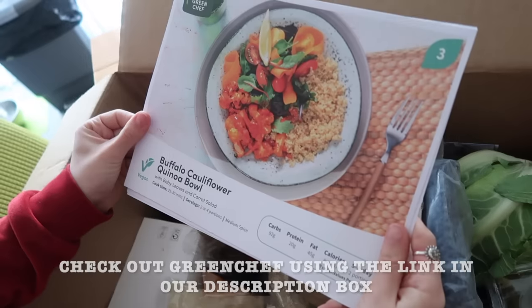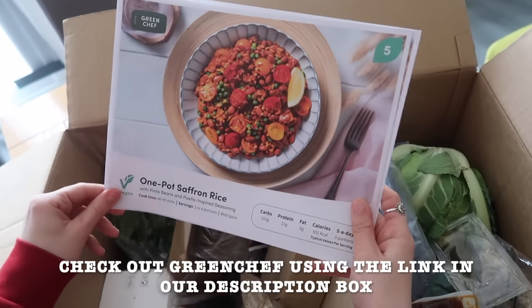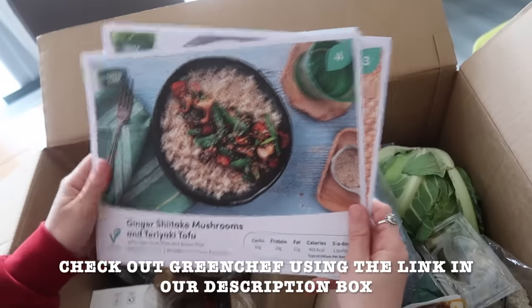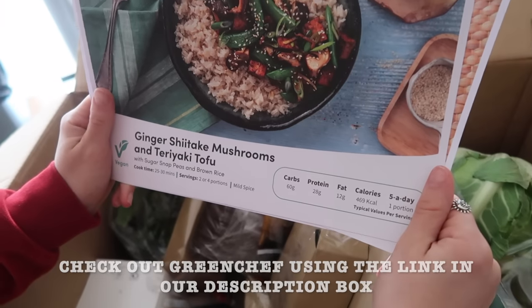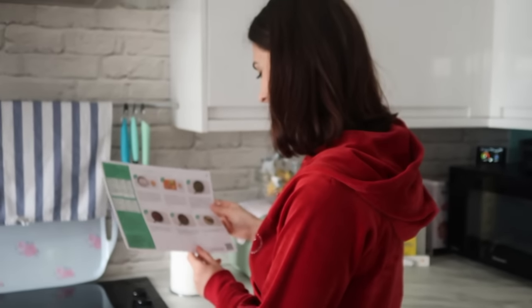Let's see what's in our box. We have ingredients for three different recipes: the buffalo cauliflower quinoa bowl, which looks really good; the one pot saffron rice; and lastly, which I'm looking forward to the most, the ginger shiitake mushrooms and teriyaki tofu. It tells you the cook time, how many servings, spices, carbs, protein, and everything. They're all really quick and easy to make. We've decided to go with this recipe — on the back there's a step-by-step guide and it actually looks quite easy. Come, let's cook together!